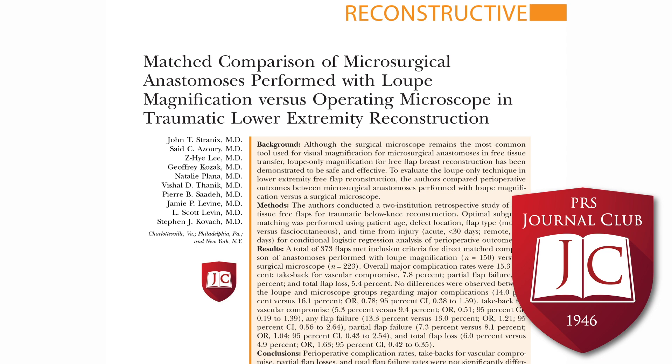I'm enthusiastic about multi-institutional studies — as long as things are matched well, they remove a lot of biases and add power and impact. At our institution, a few attendings will do loops-only microsurgery, but the overwhelming majority prefer the microscope. I'm not sure if any were actually trained to do loop-only microsurgery versus just picking it up as they practiced. It's definitely a strong personal preference, though I don't think anyone would advise against it if someone else had a different preference.